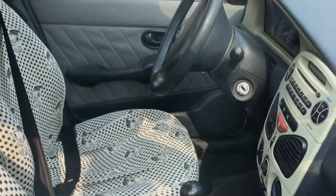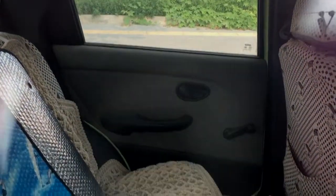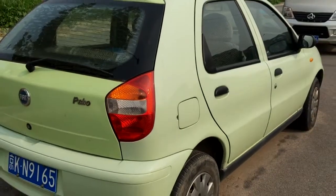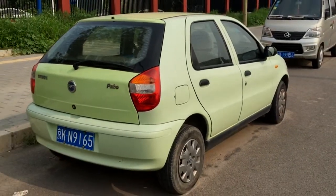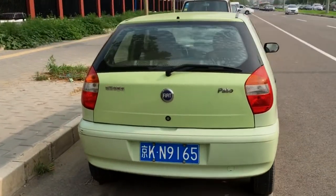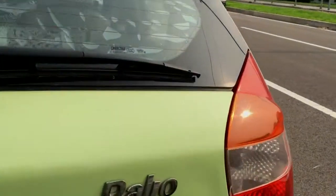The interior with a flashy center console, manual gearbox and very cool seat covers. The Palio was made from 2001 until 2006 and there was also a China sedan and a weekend wagon. Power came from a 85 HP 1.5 or a 60 HP 1.3.